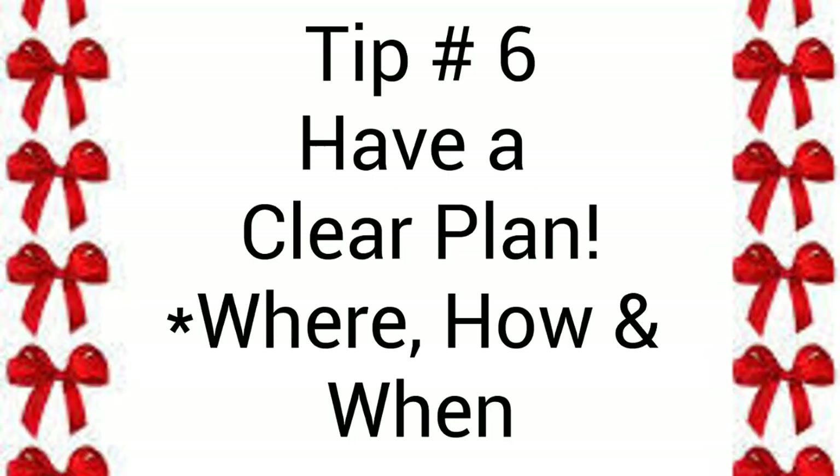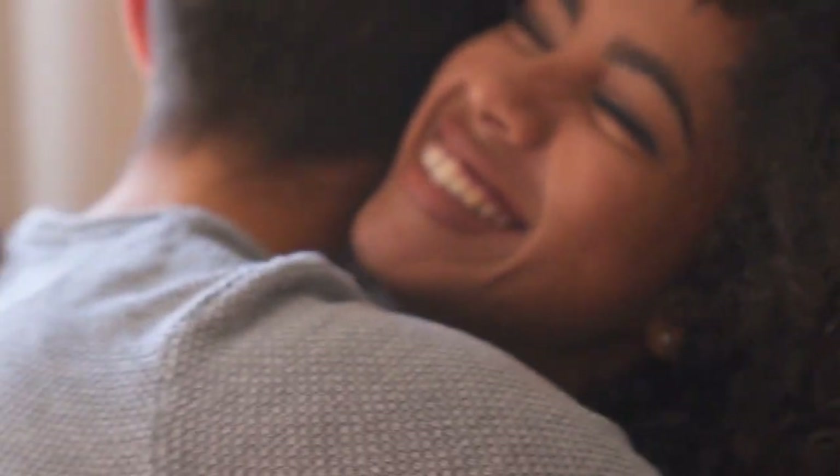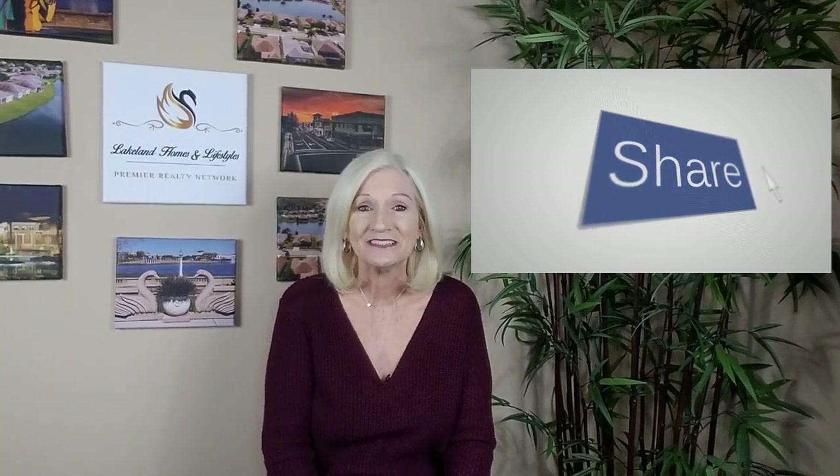And finally, tip number six: talk to your friends and family ahead of time. One of the best parts of giving a gift is the element of surprise for your loved one — the sentiment of anticipating a surprise is a gift in itself. I know this last tip might seem like a no-brainer, but please let them know they have a special delivery coming and have a clear plan of how, when, and where they'll receive your package. In the end, it's your time, money, and sentiment that will be lost if your package is stolen.